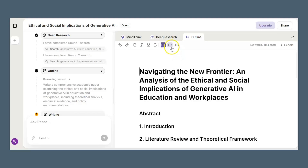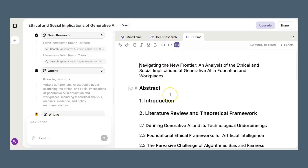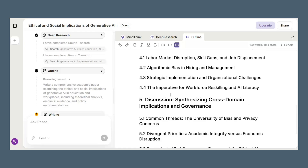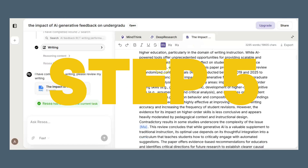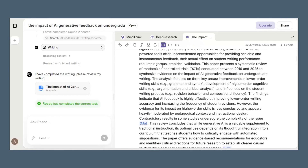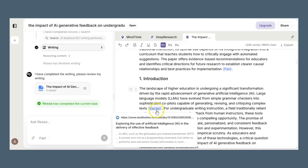Step four: Writing plan and section outline. ReSee proposes a plan with headings, claims, and where each citation supports the argument. It's like a preflight checklist for rigor. Step five: Full draft generation in one go. Here's the full paper — clear argument flow, anchored by real references.